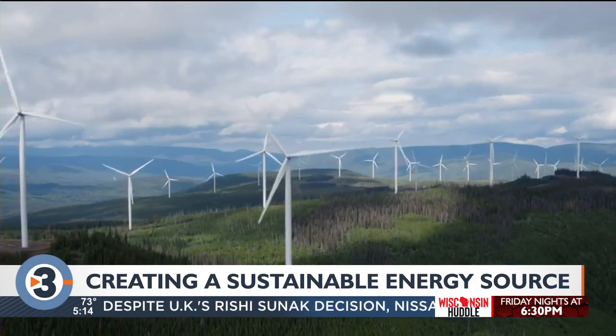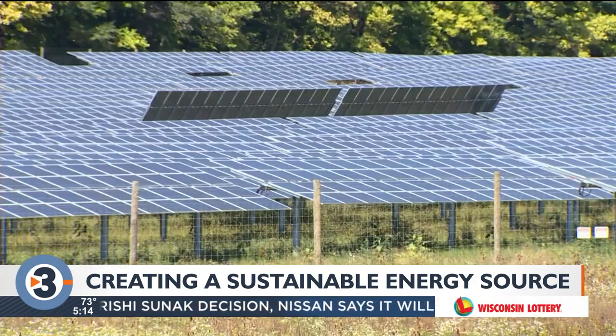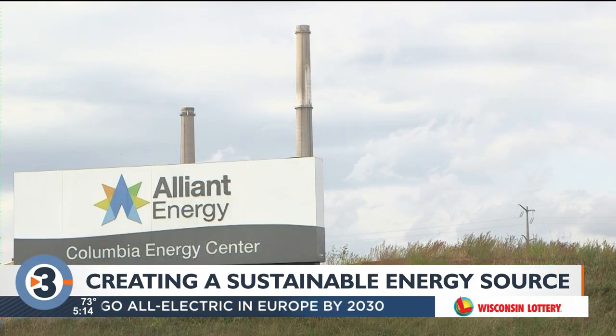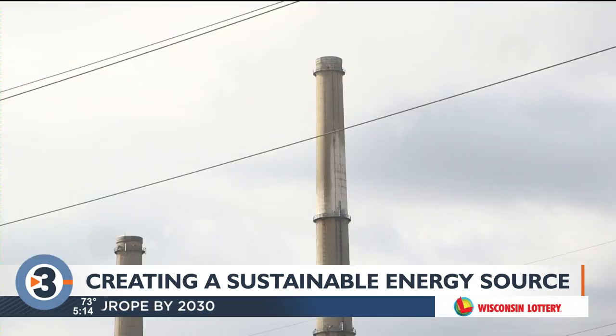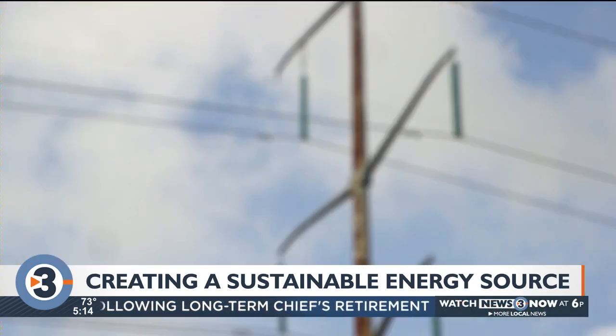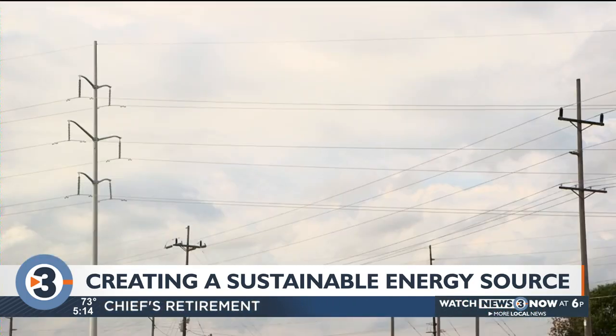Bremmel says other renewables like solar and wind have certain deficiencies — when there's no wind, no power can be generated; no sunshine, no energy. Currently, Alliant's coal-powered Columbia Energy Center is filling in for our energy needs when renewables are not available. He says the Energy Dome will be able to fill the gaps when you don't have energy production from intermittent renewable energy resources.